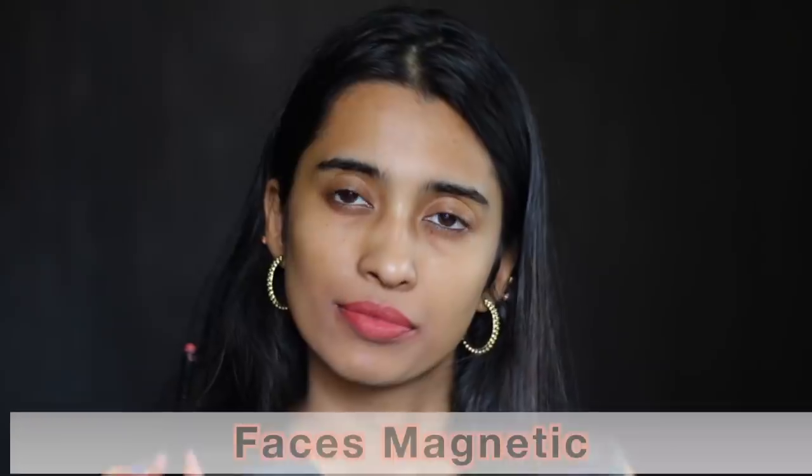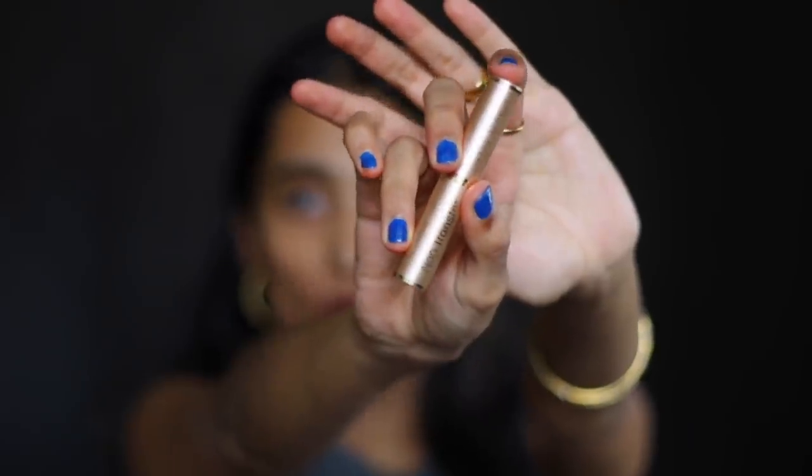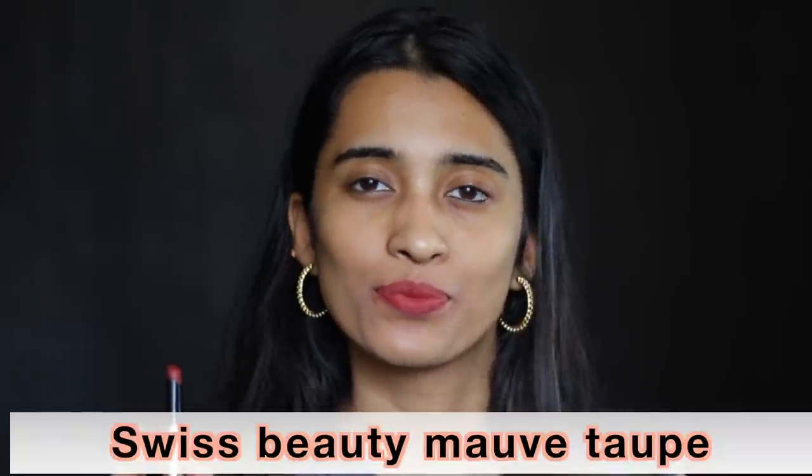The Faces Canada Primer Plus Matte Lipstick in Magnetic is like a perfect nude shade for people of medium skin tones — if you are deeper I think it would still look good on you. The Swiss Beauty Non-Transfer Lipstick in Mauve Taupe has mauve and taupe undertones just like the name suggests. It's a little bit dark on my lips, the kind of nude I really like — it looks really nice on people of medium and deeper skin tones.